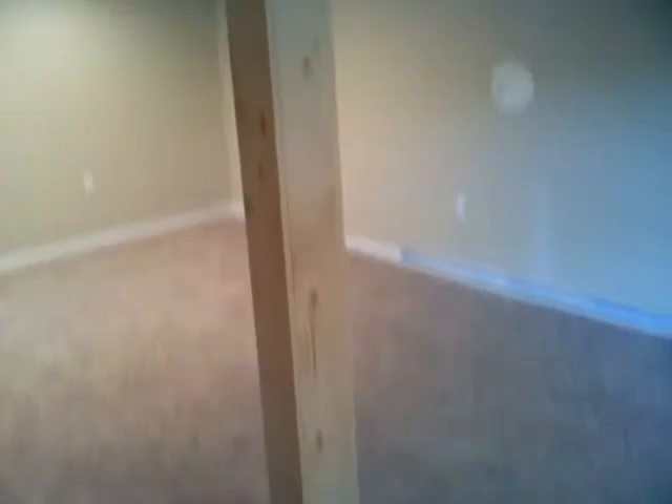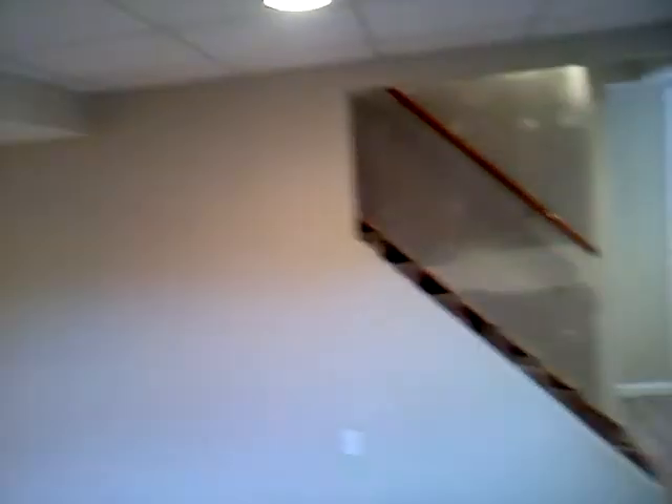We put a brand new drop ceiling in. We built him a soffit, a drywall, some pillars to cover up his support beam, and then did some tile and a brand new door.